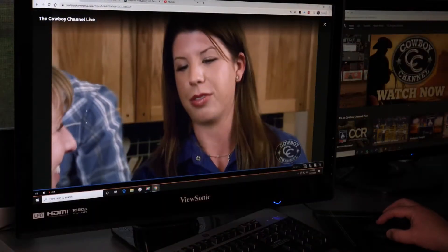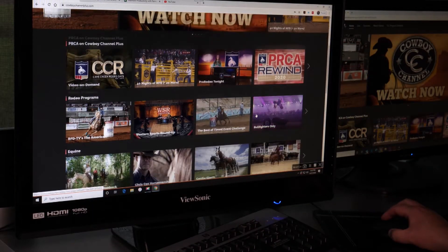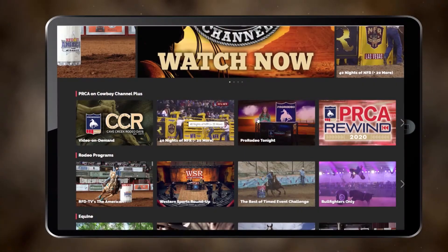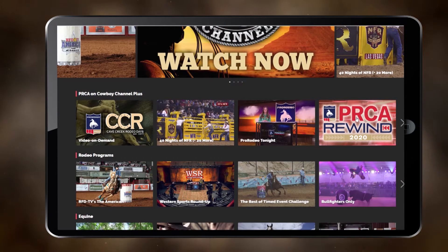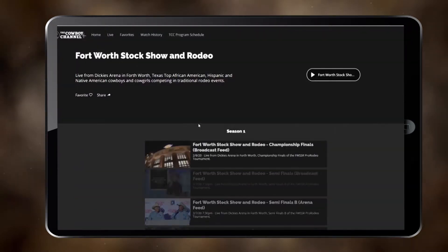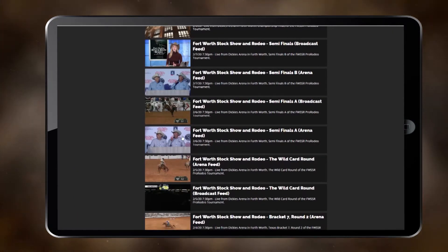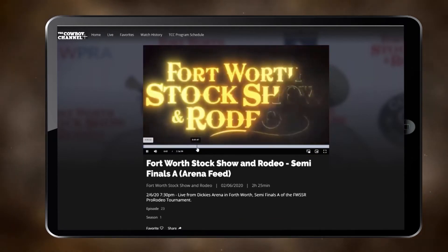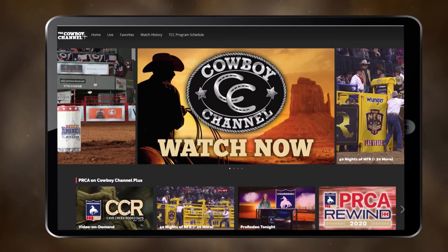Along with the live streams, we've included many of the shows you love — shows like 40 Nights of NFR, Pro Rodeo Tonight, and one of everyone's favorites, PRCA Rewind. It's easy to select your favorites from our vast library to watch anytime you want, or if you prefer, just watch the Cowboy Channel live.